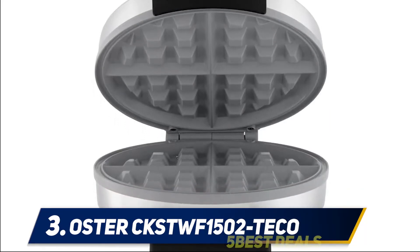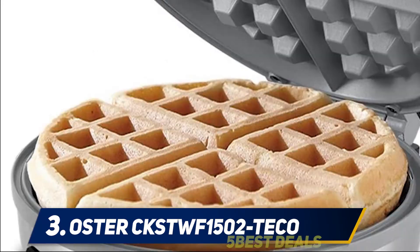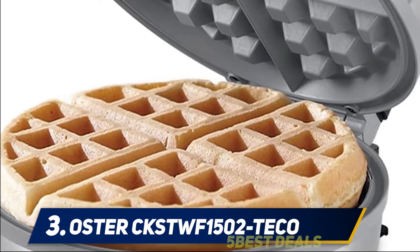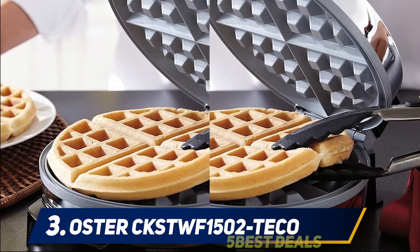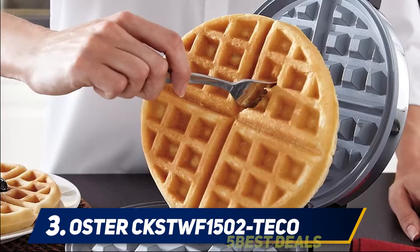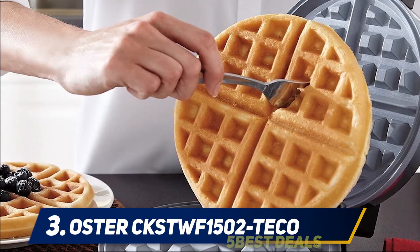The handle of this model is insulating and wide so that you can easily handle it. Ejecting the plates is done by simply pressing two buttons, further simplifying use of this device. This model is both lightweight — weighing only 3.4 kilograms — and compact, so you can easily handle, move, or take it with you when you go on vacation.